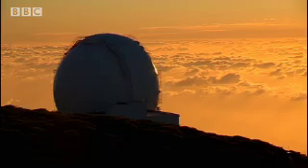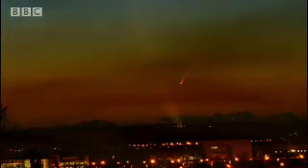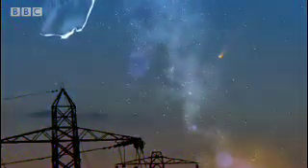It may seem odd to use such a powerful telescope to observe comets, the brightest objects in the night sky. But the scientists want to study the comet's nucleus, and to do that they must see them before they start producing their tails, when they are further away than Jupiter.